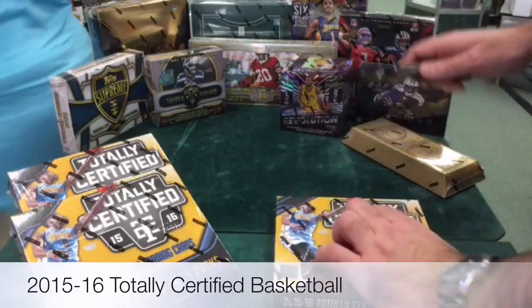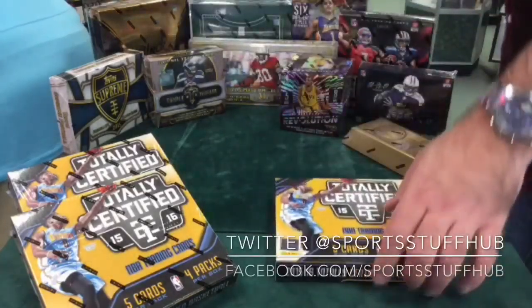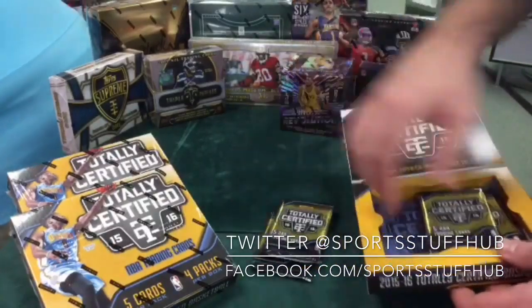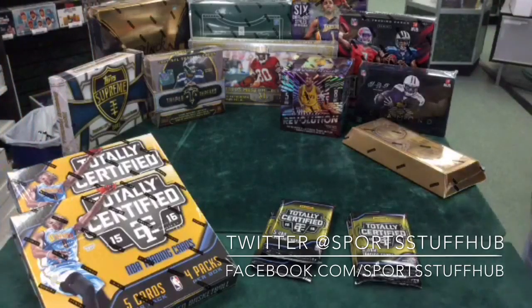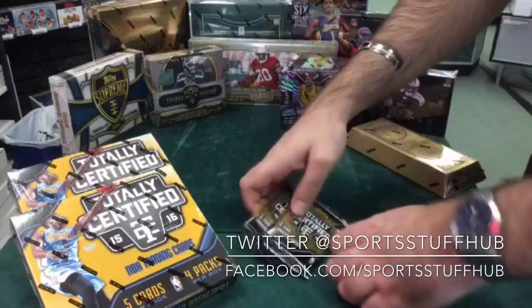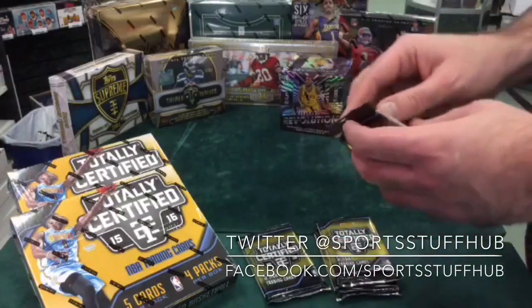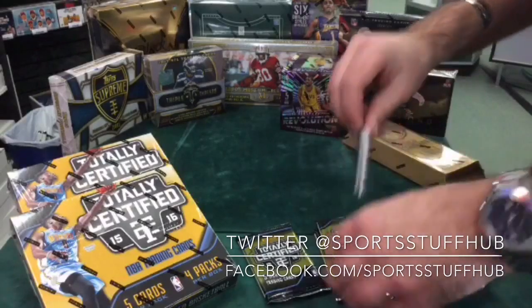Basically because the Mariners scored, and I made a deal with Zeus that every time the Mariners score, I'll crack a box for myself. We cracked a box of Totally Certified just a few minutes ago when the Mariners scored their first run, and I had pretty good luck — pulled a Karl-Anthony Towns parallel base camo, numbered to 25. So I'd say I got my money's worth. Four hits per box: one autograph and three relics. Let's get started. I'm excited after pulling that Karl-Anthony Towns.